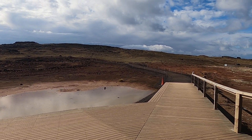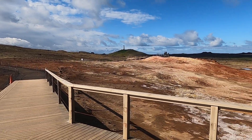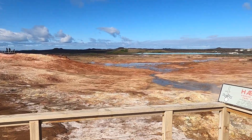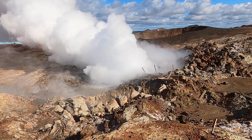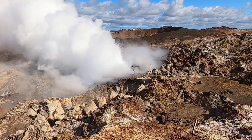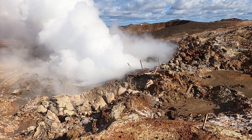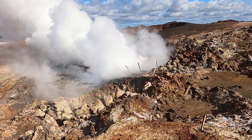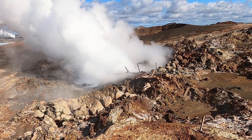Welcome to the Reykjanes Peninsula near the southwestern tip of Iceland. We're here at one of the more impressive hot springs — this is the Gunnuhver hot spring, which is continuously erupting. I don't know if that makes it qualify more as a geyser, but it's throwing not just steam out of that vent — there's water being thrown out as well.